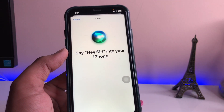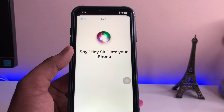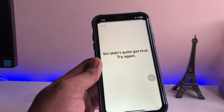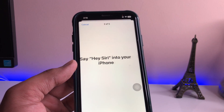After clicking Continue, it will ask you to speak some phrases into your phone. Make sure you guys speak into the earpiece, not the bottom microphone, because Siri is going to listen from the earpiece microphone. So let's start — Hey Siri.